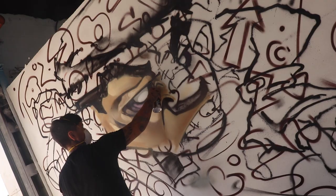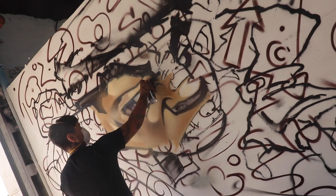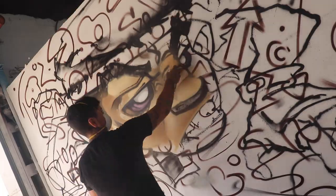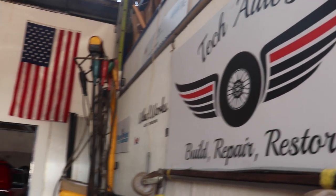When layering in the fresh colours I like to work section by section instead of doing the entire design in one go. And whilst working on the face, the guys next door at Tech Autos invited me to come have a look at their workshop.